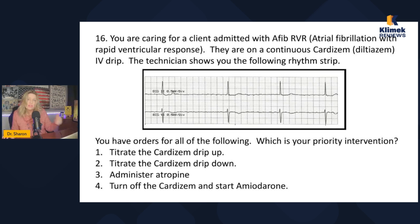You have orders for all the following — which is your priority intervention? You could titrate the Cardizem drip up, which would slow it down more; titrate it down, which would speed it up a little; administer atropine for symptomatic bradycardia; or turn off the Cardizem and start amiodarone. Amiodarone is for ventricular dysrhythmias, so cross off number four. Titrating up would slow the heart rate down more, so cross off number one. We don't give atropine when the reason they're slow is because of the Cardizem. So the correct answer is to titrate the Cardizem drip down.